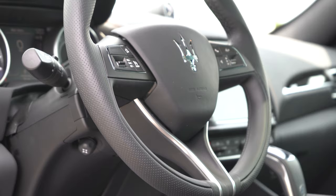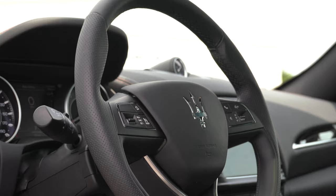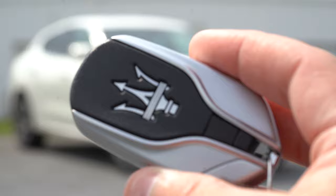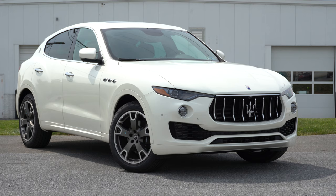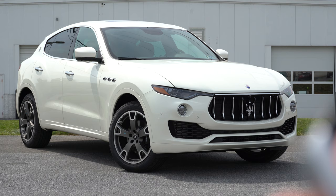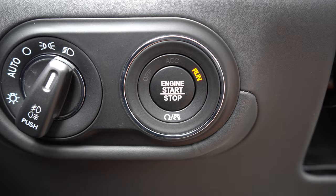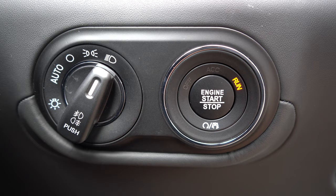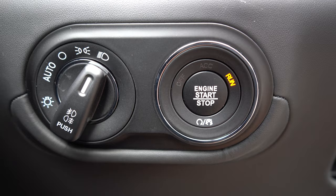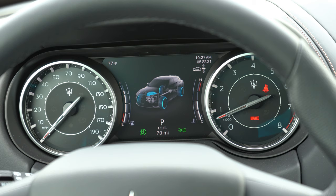The steering wheel is tilt-and-telescoping, leather-wrapped, and heated on every trim level. The key features the Maserati logo on one side, and on the other: lock, unlock, a rear hatch button, and a 2x remote start button for warming up on cold days. It's keyless entry with push-button start, though unusually, the engine start button is located by the driver's left knee. Once started, the gauges do a full sweep — speedometer left, tachometer right, with a small digital display in the center controllable via steering wheel buttons showing temp, trip, oil life, and digital speedometer.